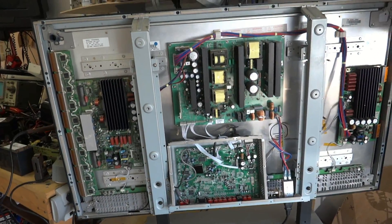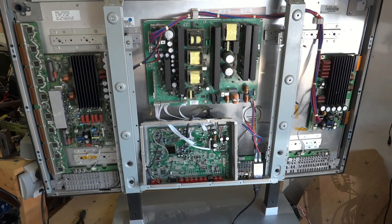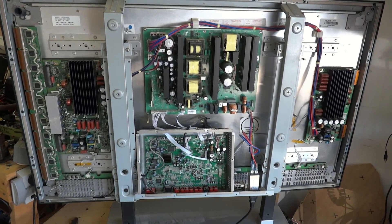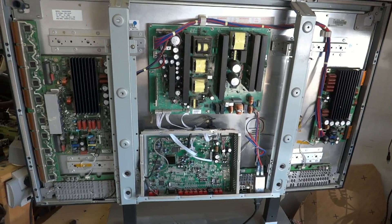So there you have it — the plasma set is a very complex piece of equipment by comparison to an LCD, and costs much more to manufacture. Now you can see why plasma is on its way out.